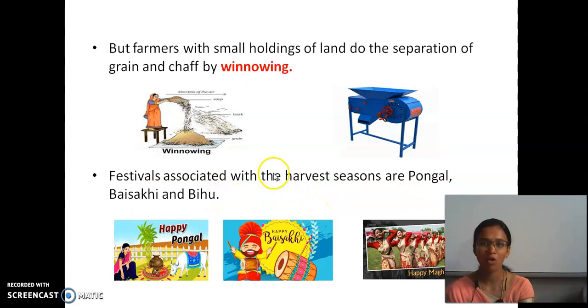Farmers with small holdings of land do the separation of grain and chaff by winnowing. Winnowing is used for small-scale production. In the traditional method, a lady stands with grain along with husk inside a container, and in the direction of the air, she shakes it. The husk is of less weight compared to the grains, so they flow away and we get the grains.